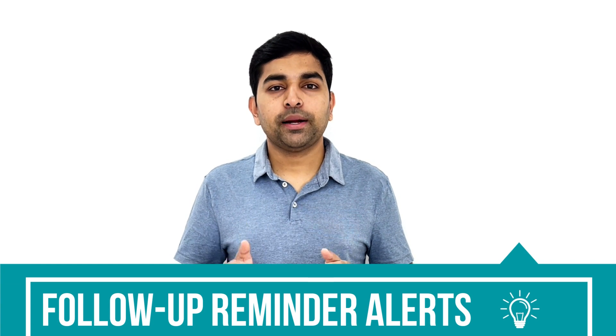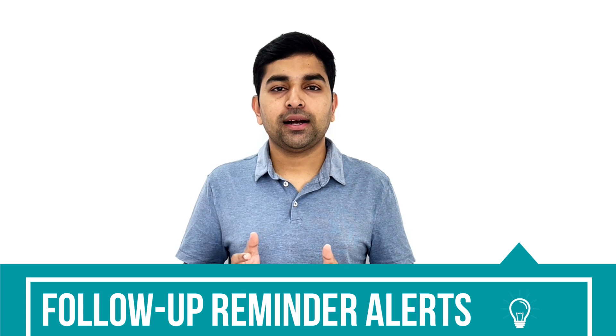With Solid Performance CRM, you get multiple follow-up reminder alerts for when you need to follow up with a lead or client on a regular basis. Your sales executive will get a reminder alert on when to follow up, and when they open that particular lead, they will see the complete history of communication they had with the lead before. This helps them understand the previous conversation easily and handle it in an effective way.